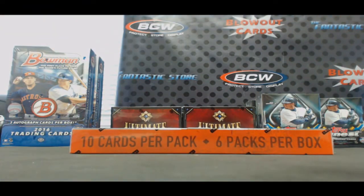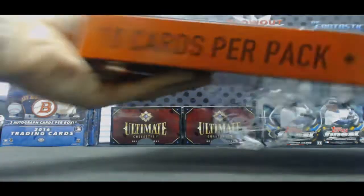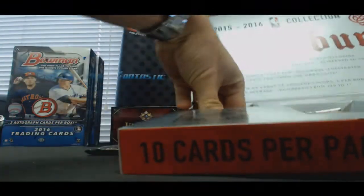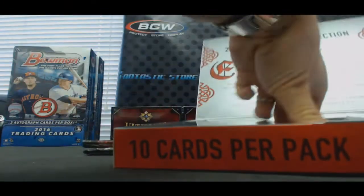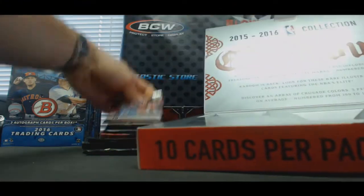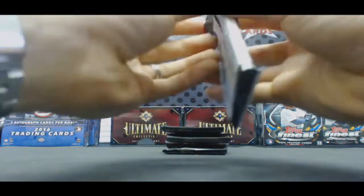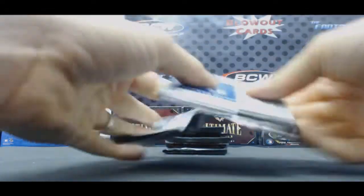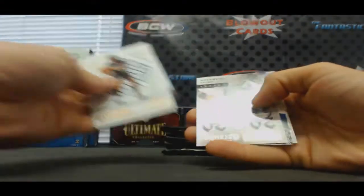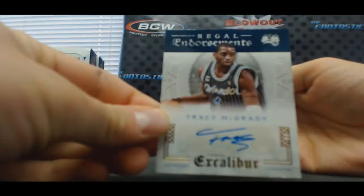Box number two. Come on, Kaboom. D'Angelo Russell rookie, and that's a pretty cool signature to 99 — Tracy McGrady.